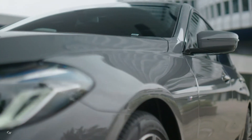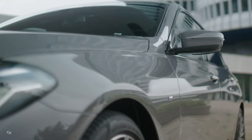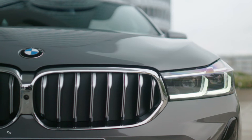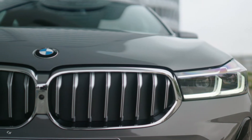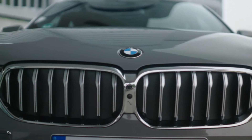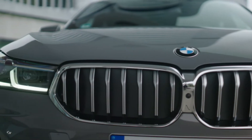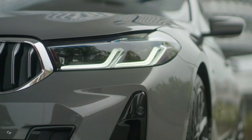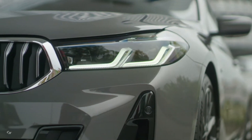A precisely modified body design and refinements to various interior design details further sharpen the profile of this vehicle concept. The new BMW 6 Series Gran Turismo captures the imagination more than ever with its striking sense of outward sportiness and presence and the layered premium ambience of its interior.